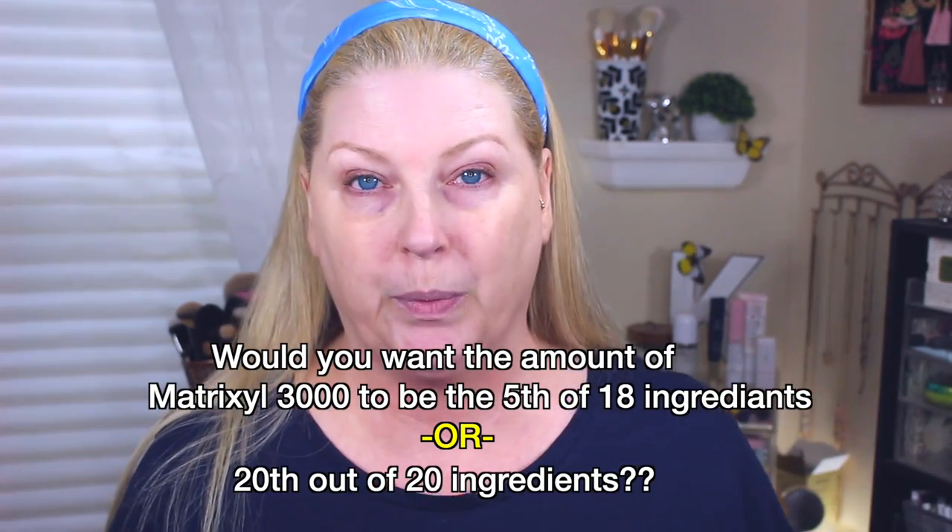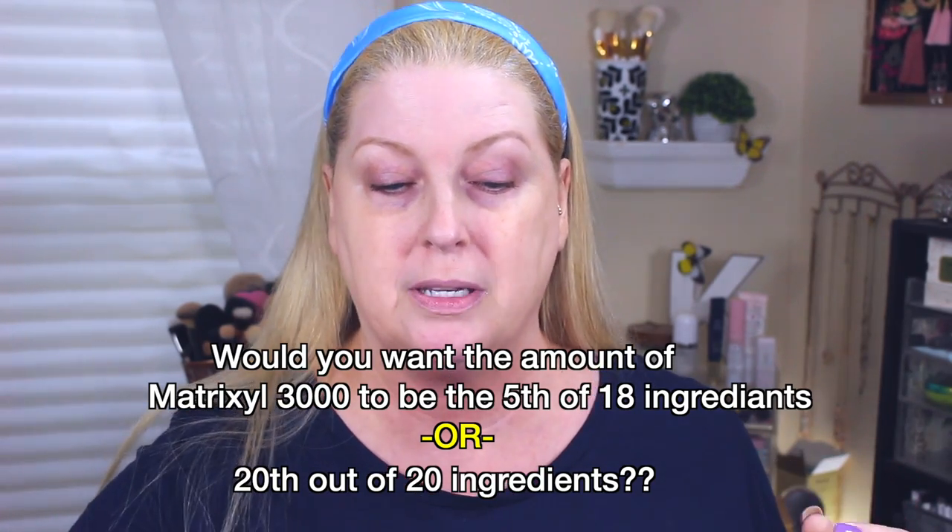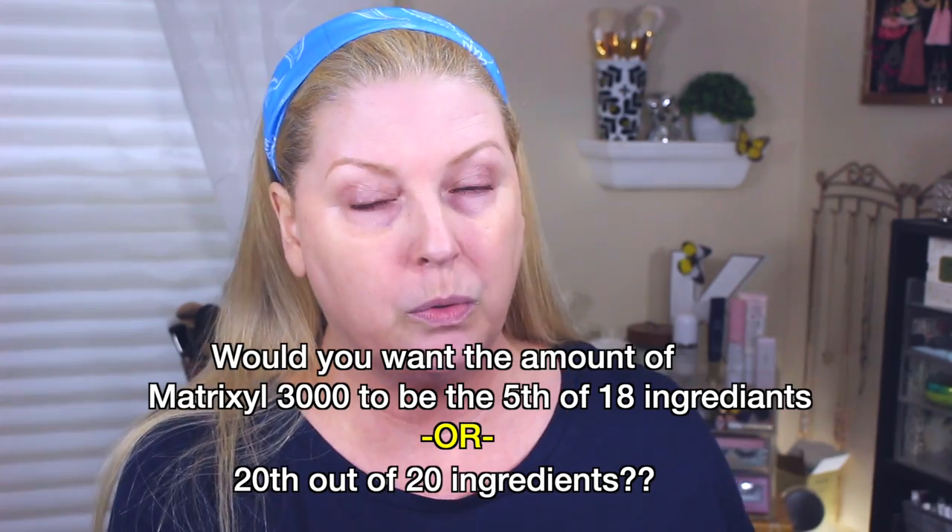What stuck out the most is when you get to the bottom two ingredients in No. 7 — that's your Matrixyl 3000 and the things that stimulate collagen to help get rid of wrinkles and fine lines. So we have those as ingredients 19 and 20 in No. 7, with the lowest dose, or you can go with The Ordinary, which has it as ingredients four and five — meaning a greater amount of that in the product at a fraction of the price.